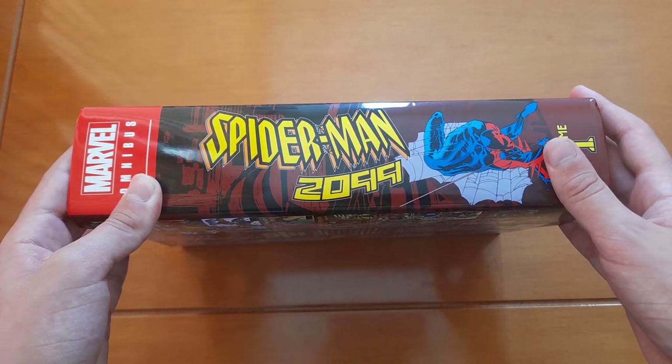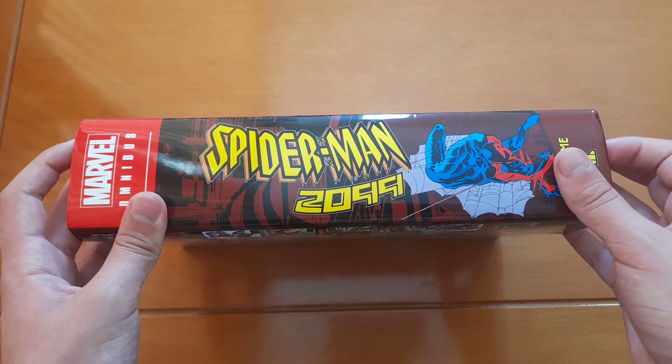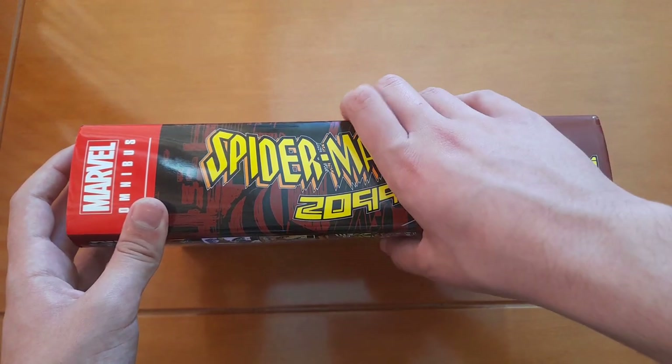And yes, there will be a Volume Two coming out this fall, in October I think.